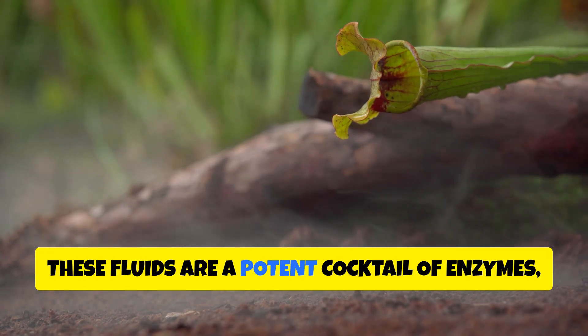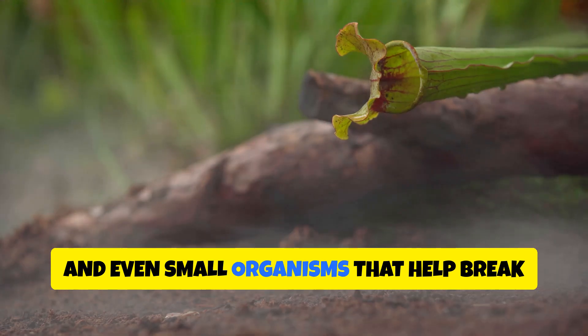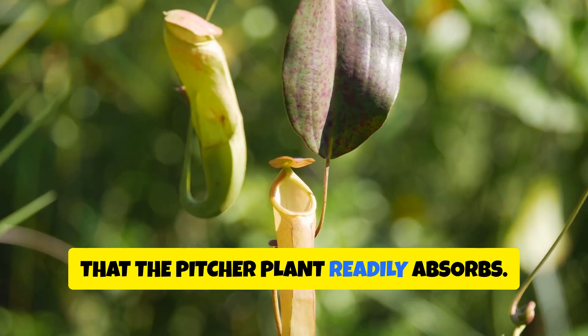These fluids are a potent cocktail of enzymes, bacteria, and even small organisms that help break down the insect's body, releasing a nourishing soup of nutrients that the pitcher plant readily absorbs.